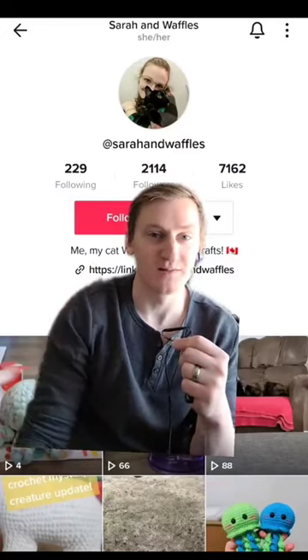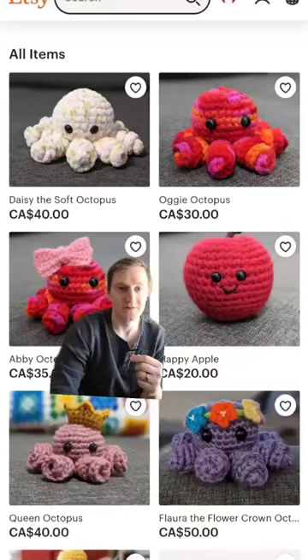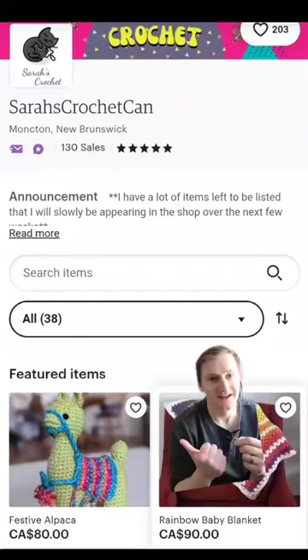You asked for it. I didn't think it would be as funny, but we're gonna try it anyway. I found today's property with the help of viewer Sarah, who has a TikTok account managed by her cat Waffles. She also makes these cute crocheted animals. I like the alpaca.